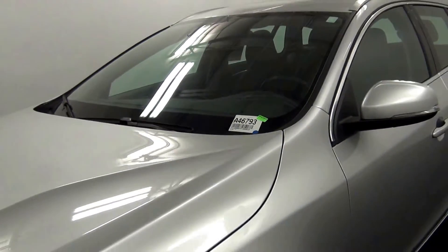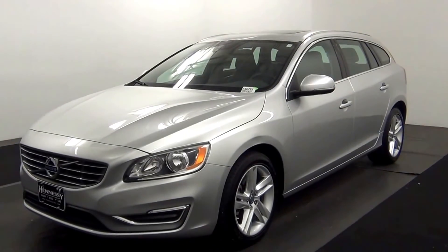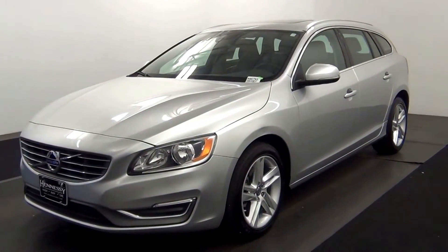Hello, today we're going to do a walk around the 2015 Volkswagen V60, stock number 846-793.